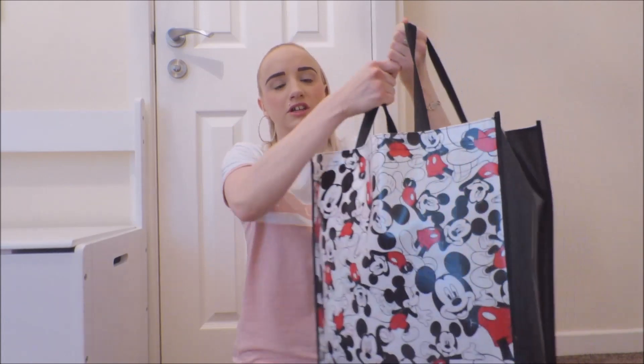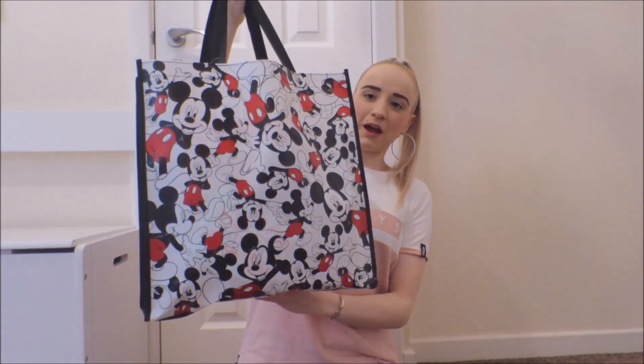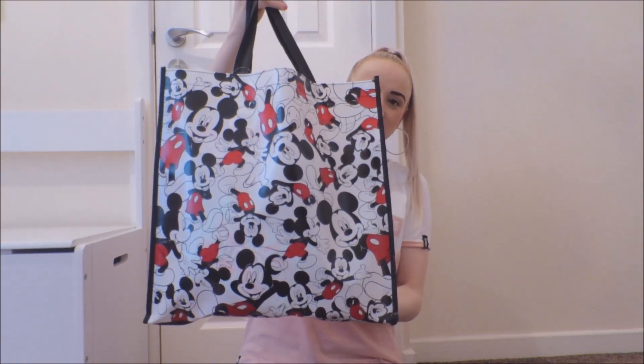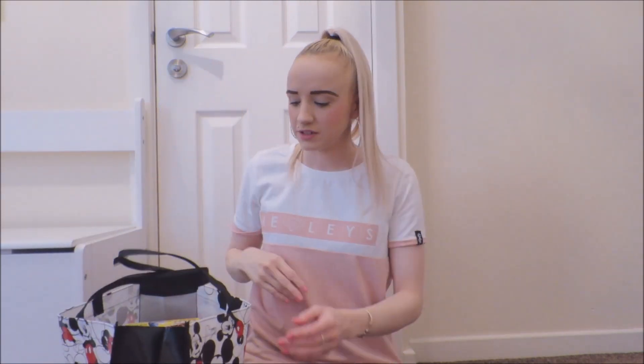So I got this bag here. It's Mickey. I thought it was quite nice and I think it's only a pound. I don't know the price of everything because I've never been to the place before. So I will show you everything and then I will put the price on the screen if you want to know.